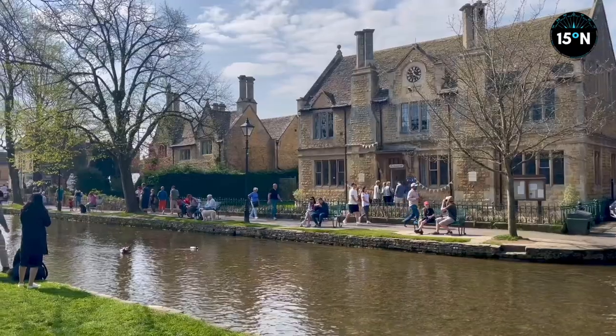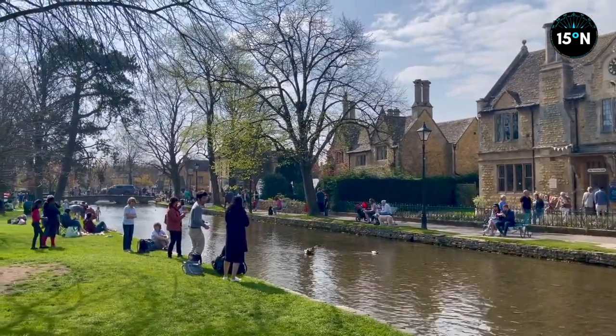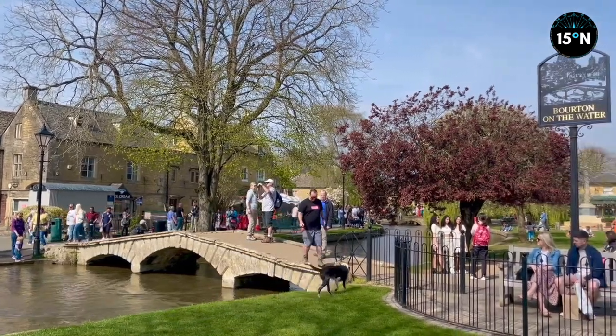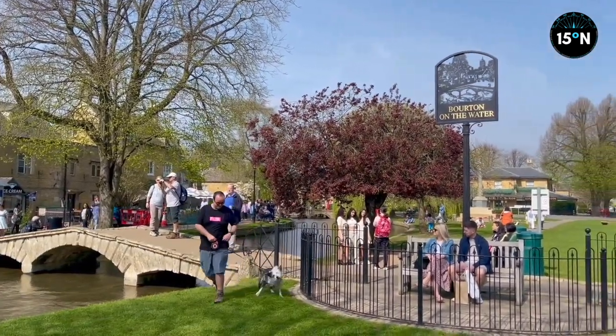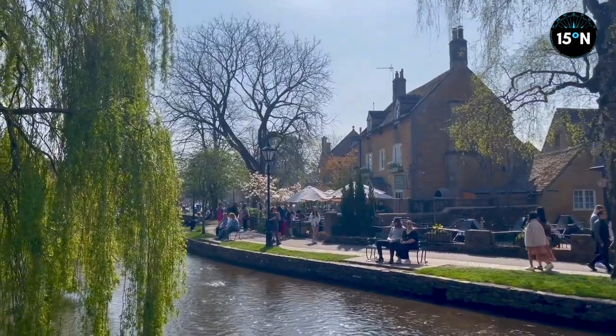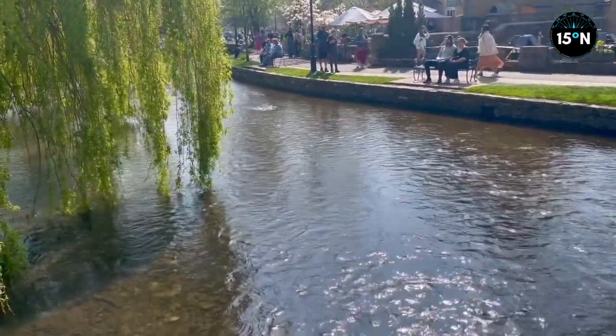In second place is Bourton-on-the-Water — a stunning little town with a shallow River Windrush running through its centre. This is a big tourist destination with a plethora of family-oriented visitor attractions to keep the little ones entertained. Any Cotswolds village is beautiful, but add a river into it and you have it — it's beautiful.